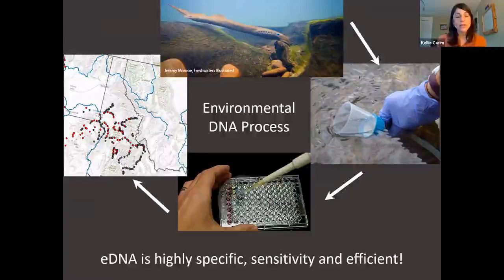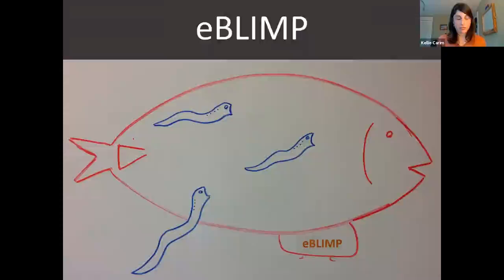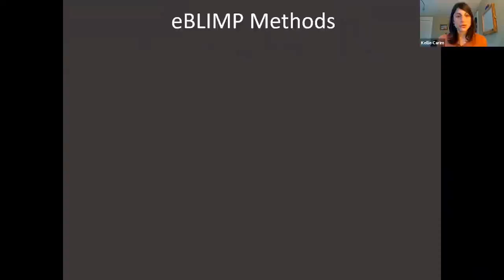With this in mind, we have been working with a large number of collaborators, including the Midcoast Watershed Council, to build out a project we're calling the eDNA Basin-Wide Lamprey Inventory and Monitoring Project. When you have a really big project, it's good to make sure you have a good acronym — and so in this case, this project is one we're calling EBLIN.